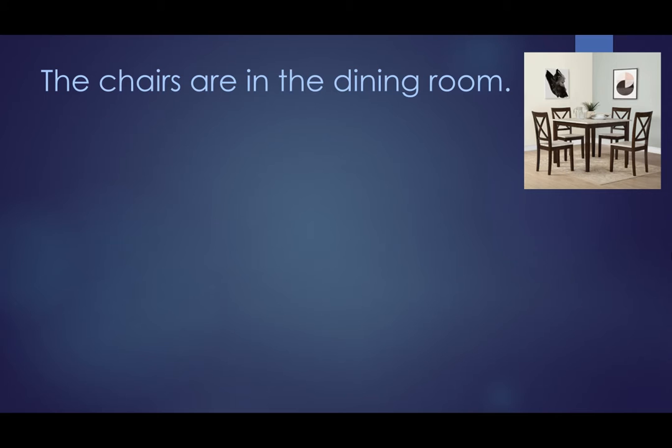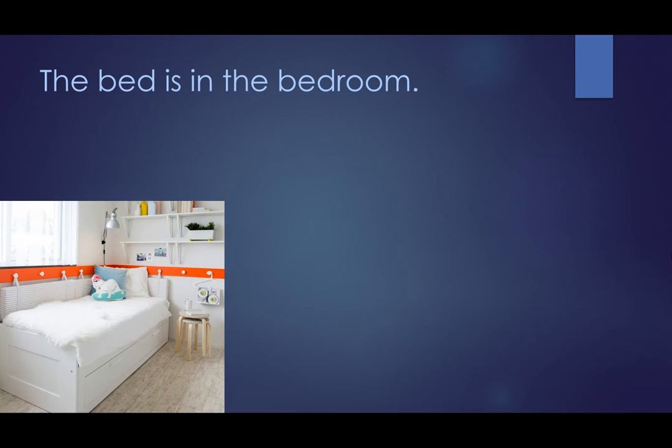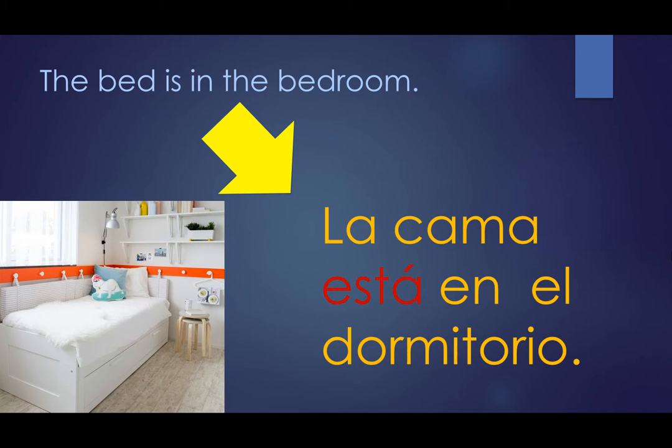The chairs are in the dining room becomes: Las sillas están en el comedor. The bed is in the bedroom becomes: La cama está en el dormitorio.